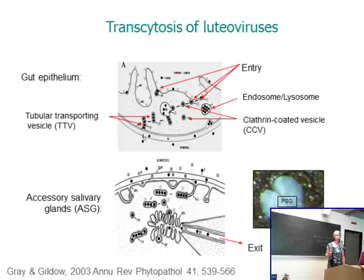We are particularly interested in events at the gut epithelium — the binding of the virus to a putative receptor, endocytosis into a vesicle, and transcytosis across the cell. What we know about this process is based on transmission electron micrographs largely conducted by Fred Gildow and summarized in this schematic. The virus enters the epithelial cell in clathrin-coated vesicles, fuses into a probable caveosome-like structure, then tubular transporting vesicles move to the distal side and release the virus. A similar process occurs at the accessory salivary glands for transmission.